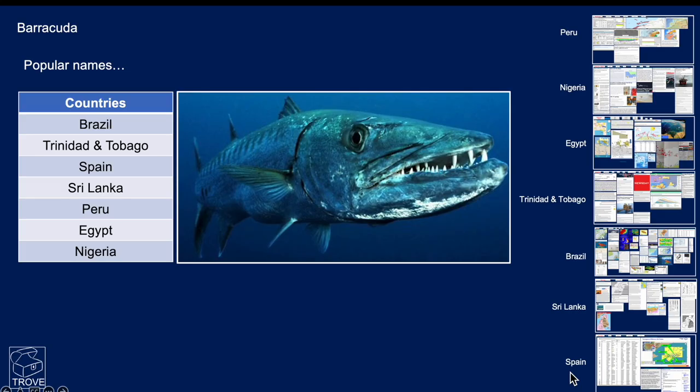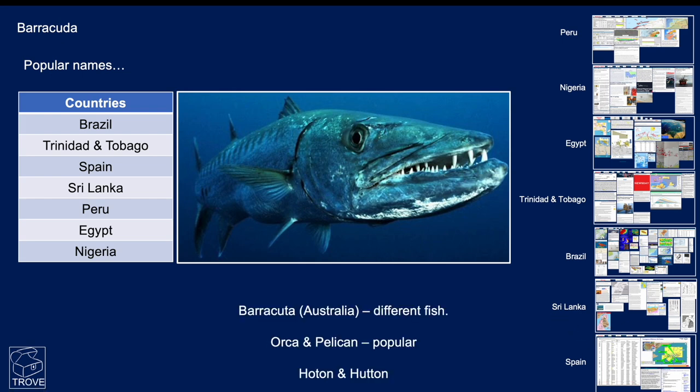One field name can have multiple locations. Barracuda, for example, is found in several countries — Brazil, Trinidad, Tobago, Spain, Sri Lanka, Peru, Egypt, and Nigeria — and these are the corresponding Trove entries for each of those. If you want to find out about the Barracudas, there's a lot of information to be gleaned. Note that Barracuda in Australia is actually a different fish. Other popular names like Orca or Pelican also appear many times worldwide.